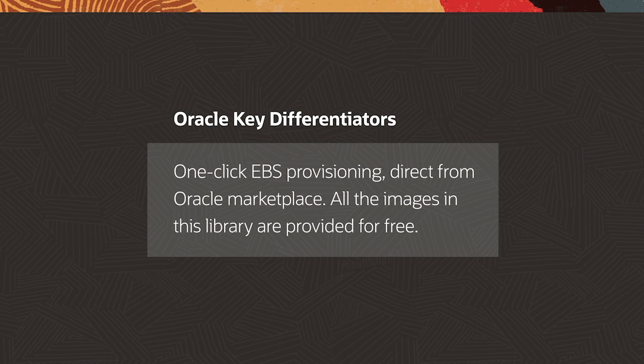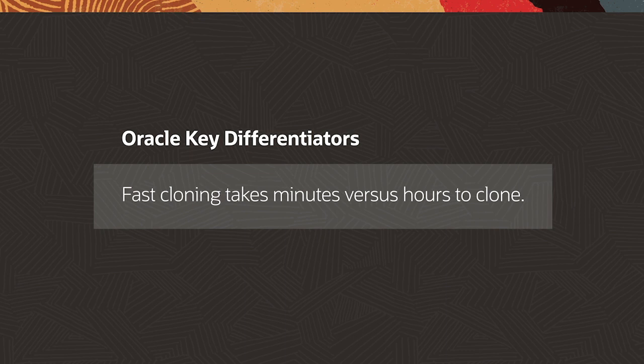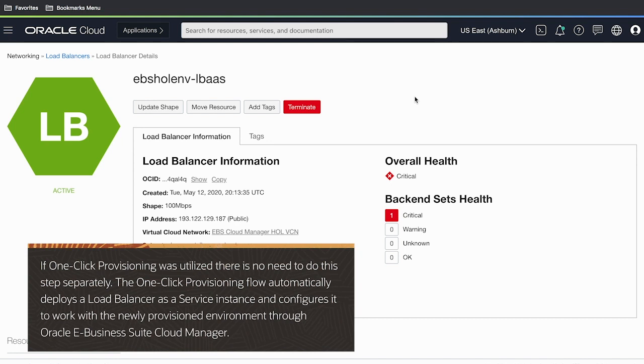Outside of one-click provisioning, there are a number of other differentiators that Oracle Cloud Infrastructure and specifically our EBS Suite environments have. One of those is our fast cloning capability — the ability to clone an EBS environment in its entirety in minutes rather than hours. Once the EBS instance has been provisioned from the EBS Cloud Manager, we then need to distribute traffic between the two virtual machines that support the application tier. This can be accomplished with Oracle Cloud Infrastructure's load balancer service; I've selected a round-robin algorithm to distribute traffic between the two virtual machines.